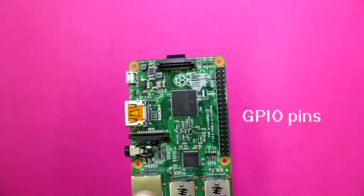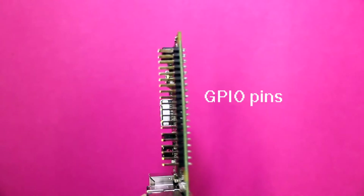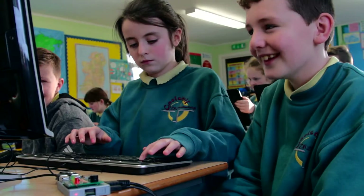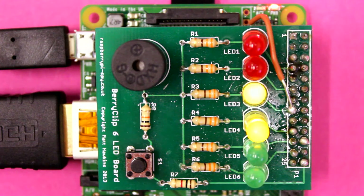Our idea behind buying the Berryclips was that programming was going to be a focus for us within ACT in the school for the next few years, to build our own skills on using and teaching programming.